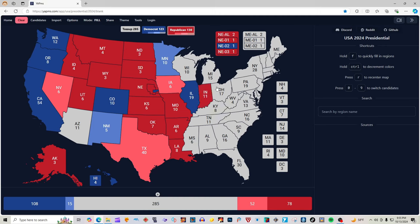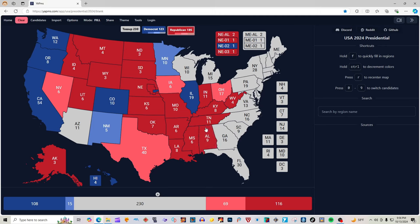Ohio with 17 electoral votes, according to 270towin.com, is light red for Donald J. Trump and J.D. Vance. West Virginia with four electoral votes is red for Donald J. Trump. Kentucky with eight electoral votes is red for Donald J. Trump. Tennessee — you're the only 10 I see — with 11 electoral votes is red for Donald J. Trump. Mississippi with six electoral votes is red for Donald J. Trump. Alabama with nine electoral votes is red for Donald J. Trump.